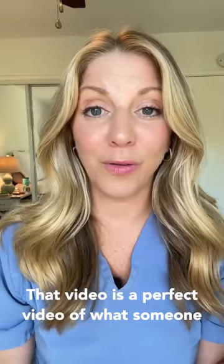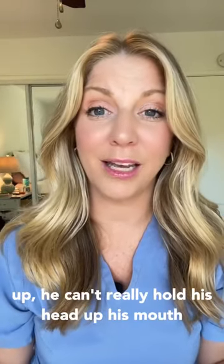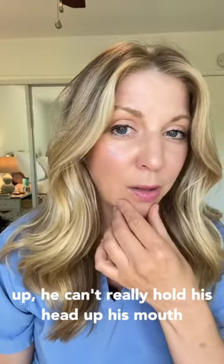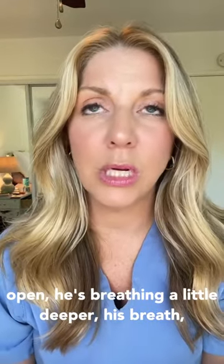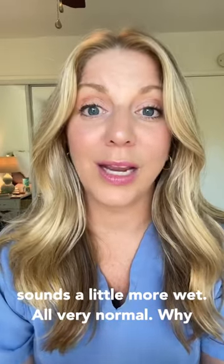That video is a perfect example of what someone can look like at the end of life. He is sitting up, he can't really hold his head up, his mouth's open, he's breathing a little deeper, his breath sounds a little more wet — all very normal.